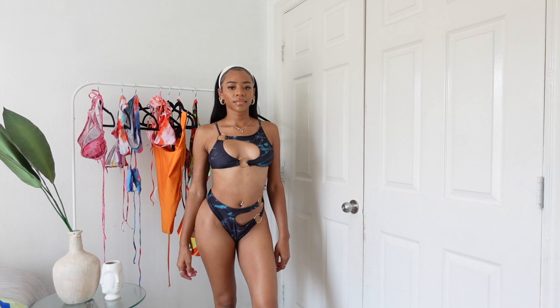Next we have a bikini from Pretty Little Thing — a black marble cutout situation. This is actually a two-piece and I really love the way the top looks. The bottoms I'm not as happy with; they probably should have been an extra small. The top fits fairly well in a small, but in the front there's a little bit of a gap just because I'm too tiny for this bikini. I should have gotten an extra small.